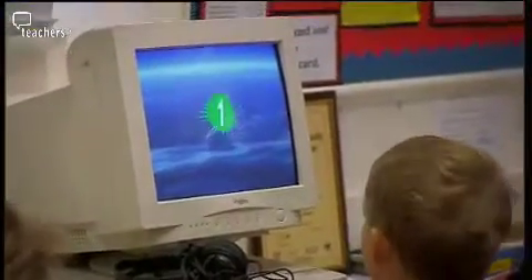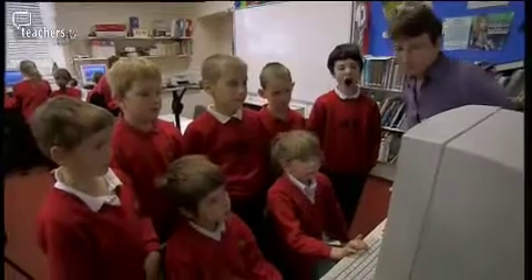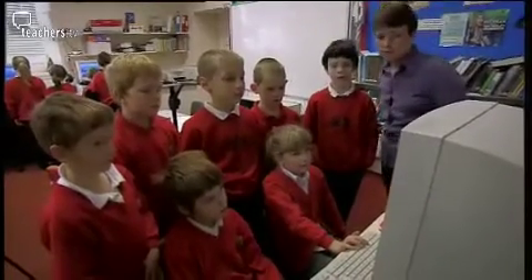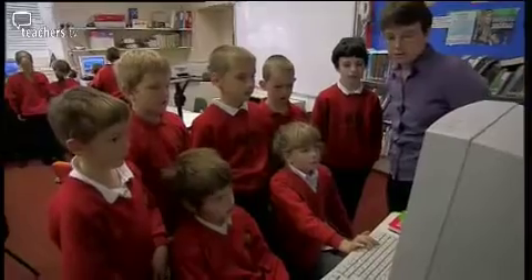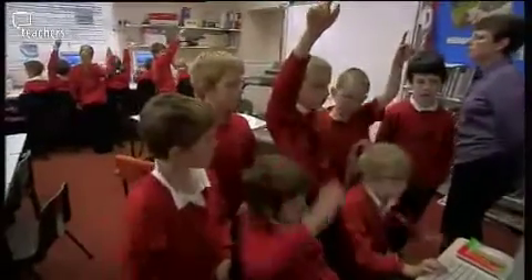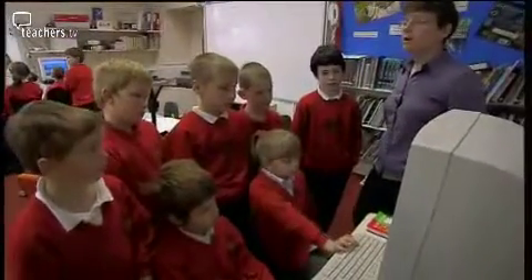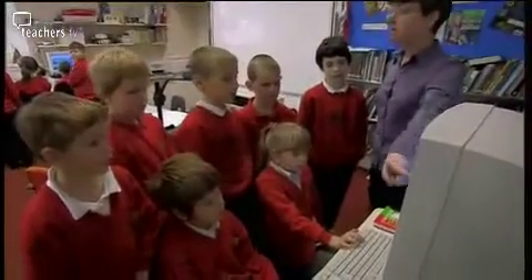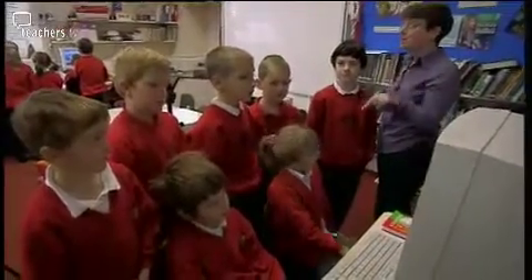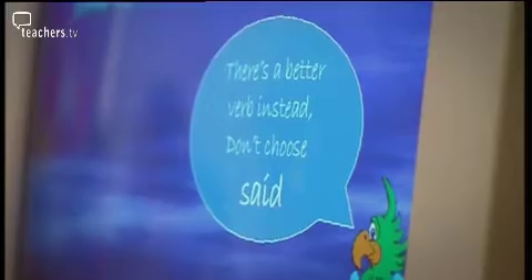Ruth has now gathered the children around the computers to give a PowerPoint presentation about improving writing. She displays weak verbs like 'said', 'went', and 'got', and asks: "Who can read that one?" She addresses the class: "I know you use those words all the time, and this is how to stop using them and to improve your work. So let's have a look."